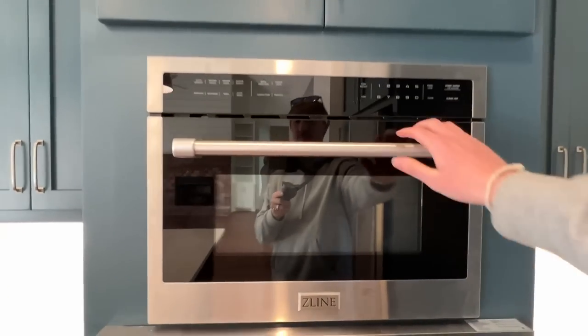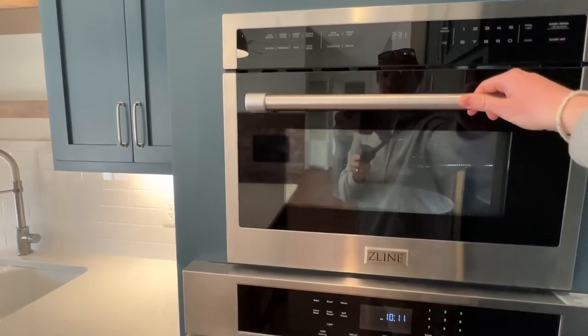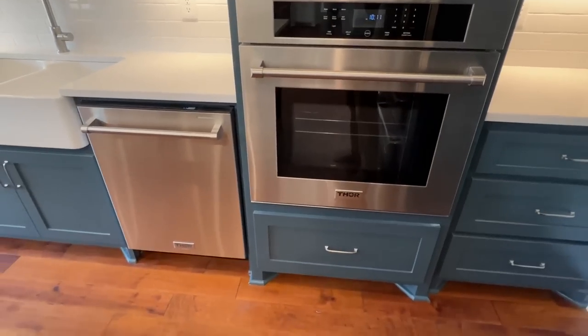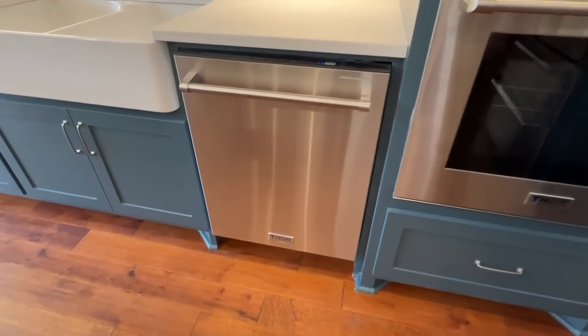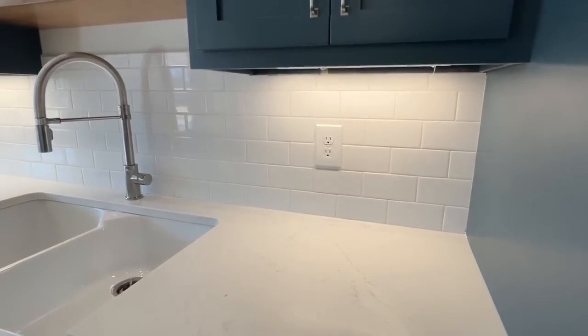I was really blown away by this right here — that is super sweet. Y'all be sure to drop a comment during the tour and let me know what you think about the home. If you see some things I don't point out, I would love to hear your input.